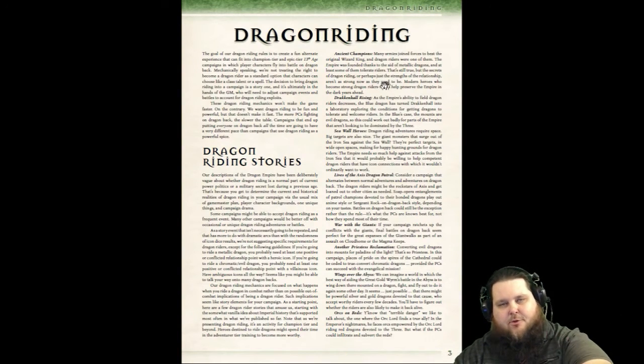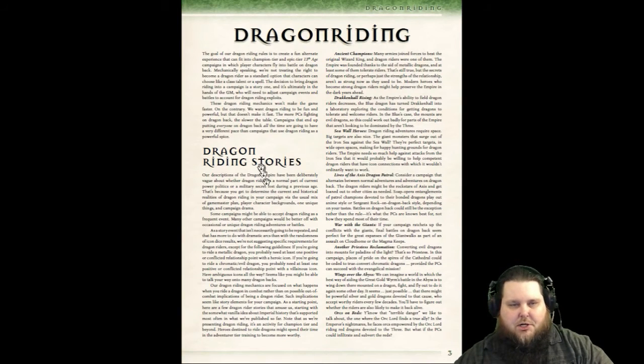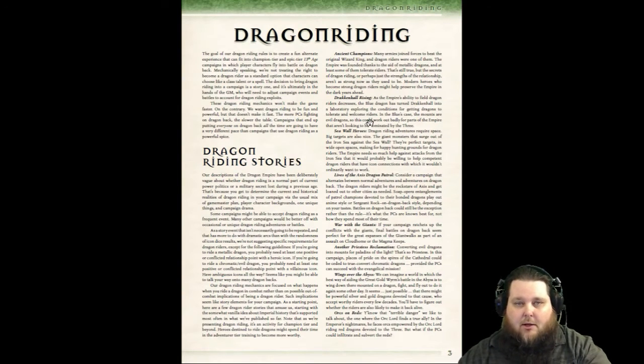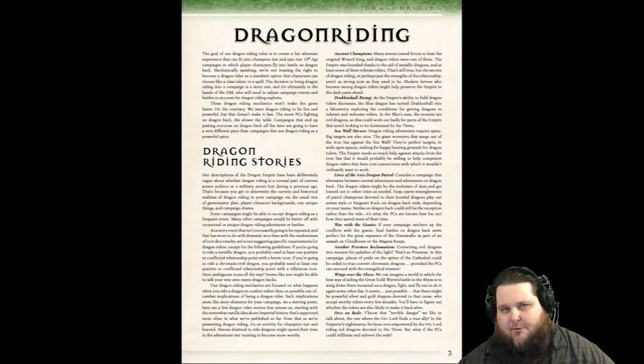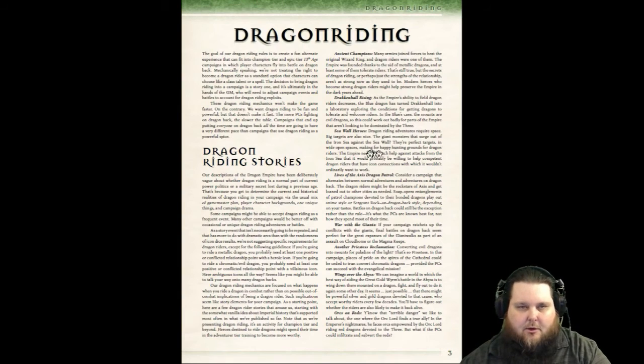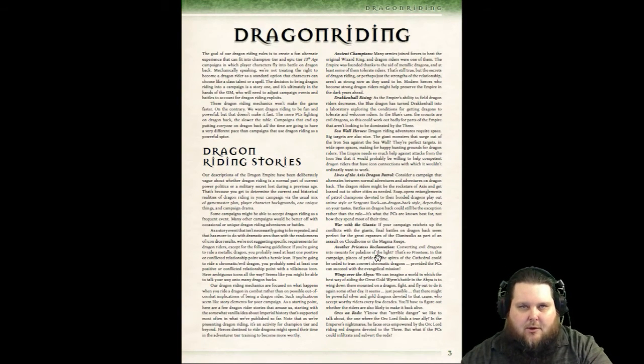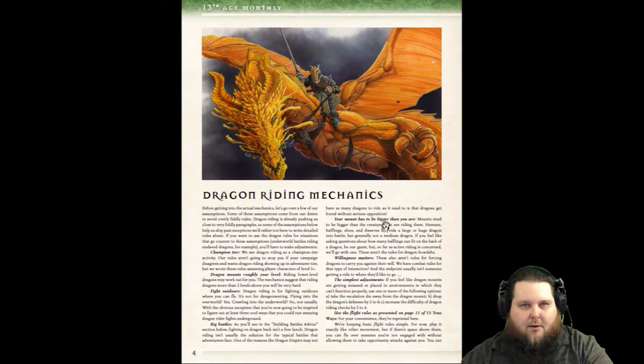This PDF is all about Dragon Riding. The first section is Dragon Riding stories on how you can incorporate Dragon Riding into your game. They want you to present it in the champion tier of your adventures, meaning level 5 and up. But there's no reason why you can't do it at level 1 if you want to — you just have to modify everything down, and the PDF explains how to do that. The first part has stories covering different icons, cities, and how to incorporate these Dragon Riding adventures into your game.